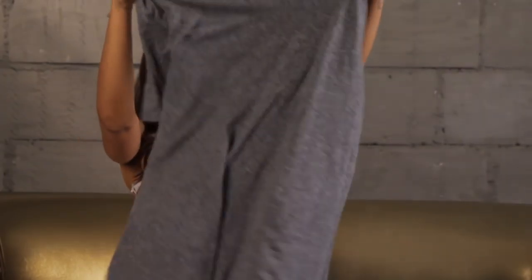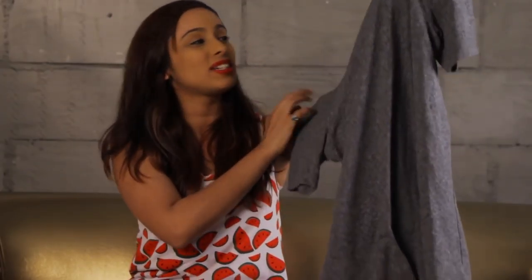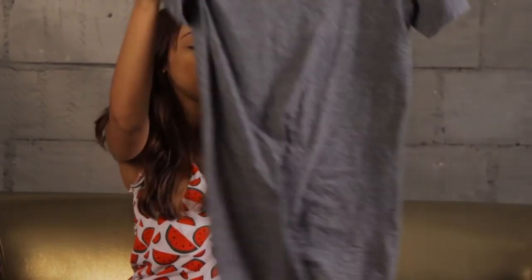Another thing I have with me is an extra small t-shirt that I got from H&M. Yeah, this is not from the street — this is from H&M. I like to wear this as a dress. I have posted a picture of this on my Instagram, so you should go and check that out.